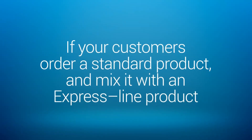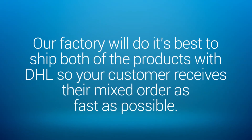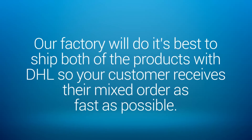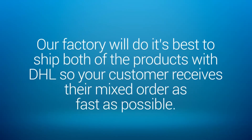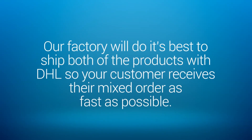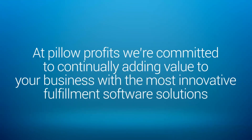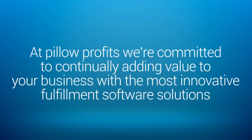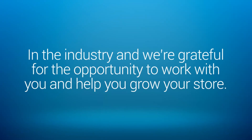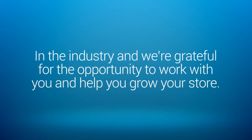If your customers order a standard product and mix it with an Express Line product, our factory will do its best to ship both of your products with DHL so your customer receives their mixed order as fast as possible. At Pillow Profits, we're committed to continually adding value to your business with the most innovative fulfillment software solutions in the industry, and we're really grateful for the opportunity to work with you and help you grow your store.